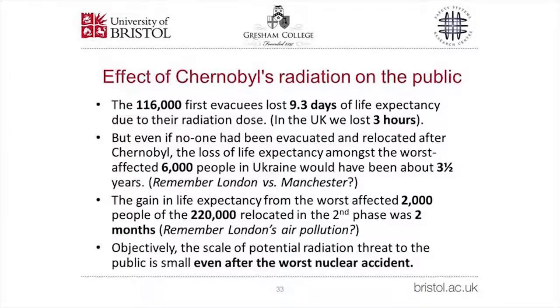In the event, the 116,000 first evacuees — the worst affected in terms of life expectancy loss — lost just 9.3 days of life expectancy due to their radiation dose. We in the UK also experienced some increase in radiation dose and lost about three hours. Even if no one had been evacuated or relocated after Chernobyl, the loss of life expectancy among the worst-affected 6,000 people in Ukraine would have been about three and a half years — the same as a Londoner moving to Manchester. The gain in life expectancy for the worst-affected 2,000 of the 220,000 people relocated in the second phase was just two months — about half the life expectancy we lose in London from air pollution.